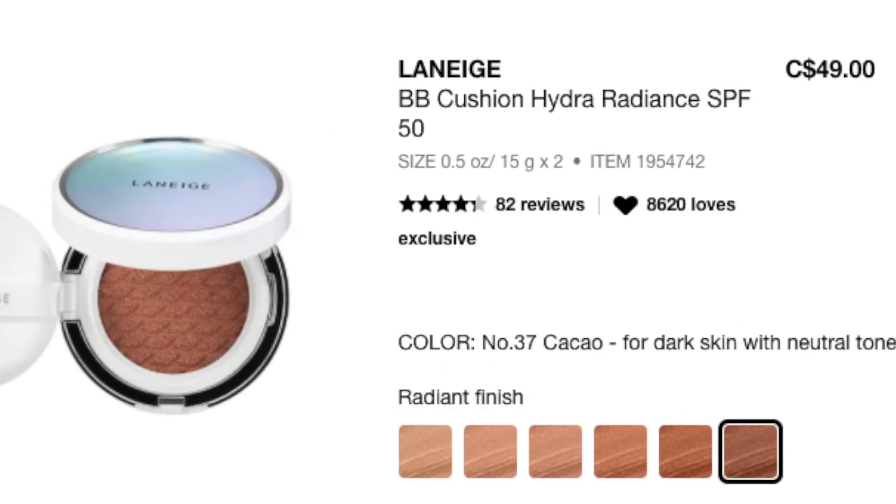The cushions come in different kinds - there's a matte one and a radiance one. This is the radiance one, the BB Cushion Hydra Radiance. I believe this is the only one we have in Canada - I don't think we have the matte one. This is a BB cushion, so it's not really a foundation foundation, it's a BB cream in cushion form. It also has SPF 50 in it, so I'm going to test for any flashback as well.